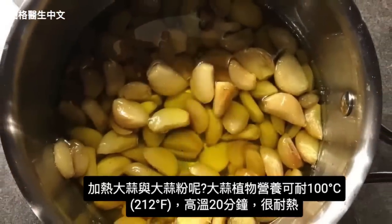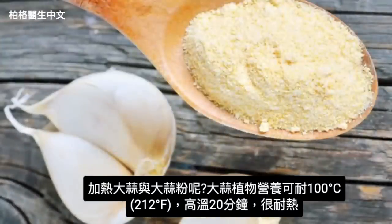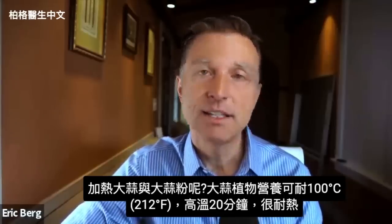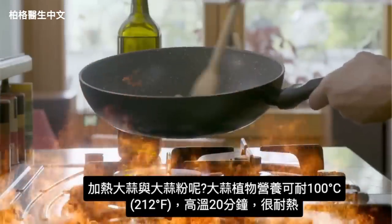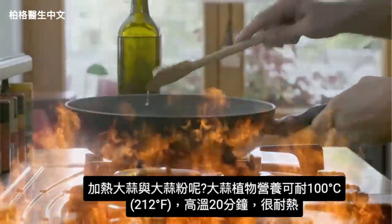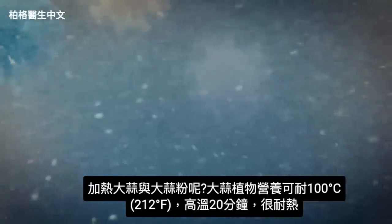Another point: what about heated garlic or powdered garlic? Apparently the important phytonutrients in garlic can survive temperatures up to 100 degrees Celsius — that's 212 degrees Fahrenheit — for at least 20 minutes. So these chemicals do survive a good amount of heat.